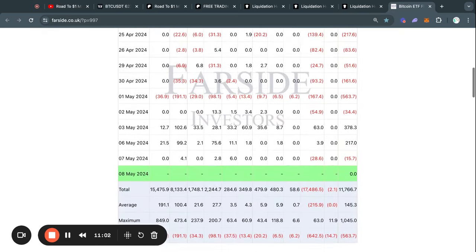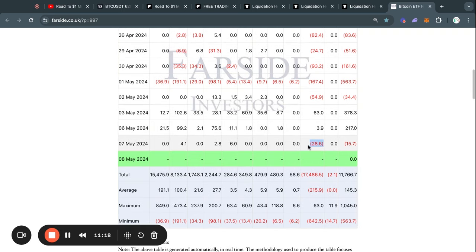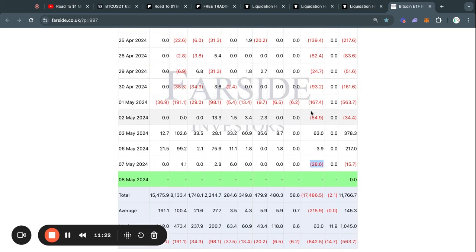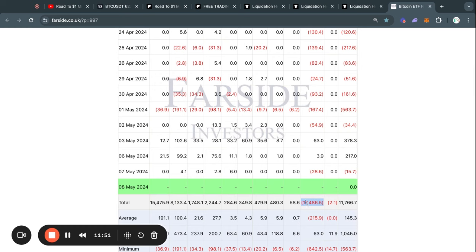Moving on to the Bitcoin ETF flow tables for today: yesterday on Tuesday we had a net outflow of about $16 million. After two net inflows from Grayscale, investors decided it was time to start selling again, so we are now seeing more selling pressure from Grayscale. Grayscale does not have an infinite amount of Bitcoin, so at some point they are going to run out. Since the launch of the Bitcoin ETFs, they have already lost about $17.5 billion worth of Bitcoin sold by their investors. Eventually they will either completely run out or have very little left, and you would start to see either net inflows or very small outflows — and with that decreased selling pressure, potentially that could leave room for the other ETFs to buy, sending the price higher.